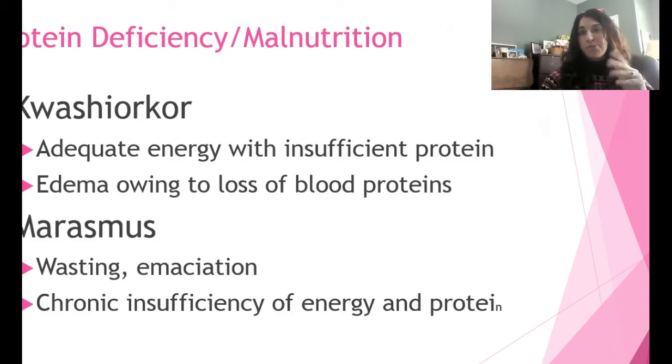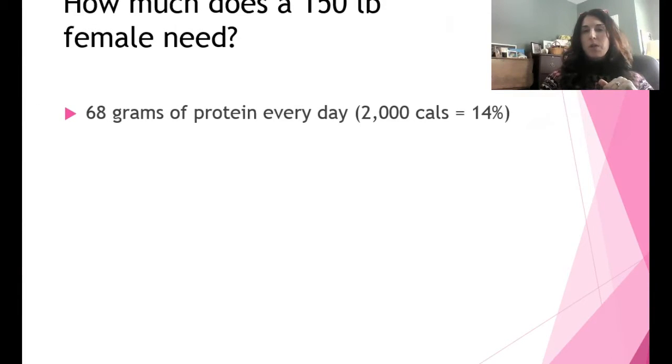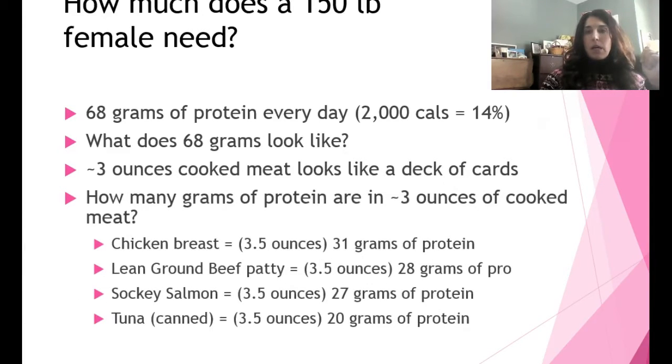How much protein does a 150-pound female need? This example drives home the point that we get a lot more protein than we think. At about 14% of calories from protein — within the 10 to 35 percent range — on a 2,000 calorie diet, that gives you 68 grams of protein. Three ounces of cooked meat, fish, or poultry is about the size of a deck of cards.